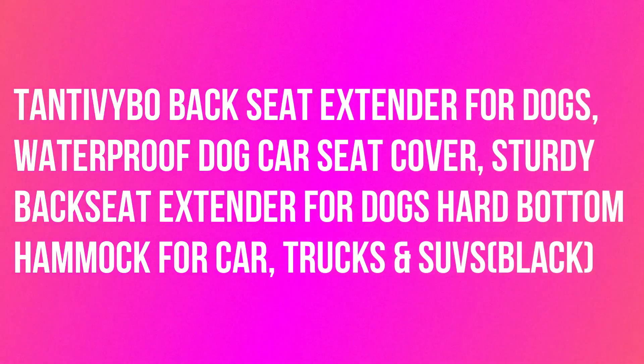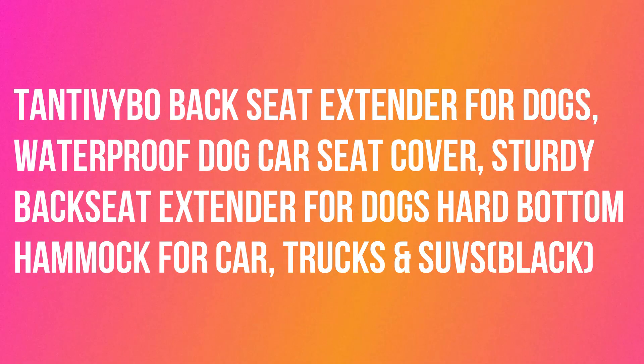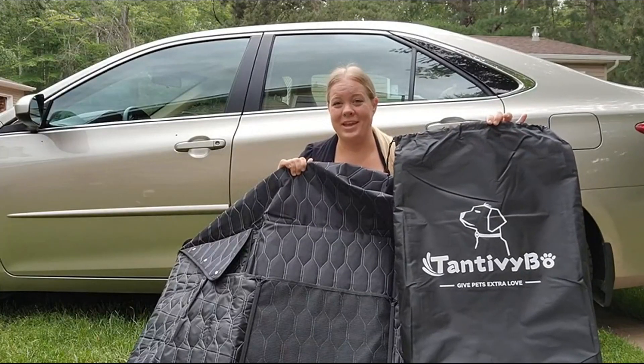Antivy Bow backseat extender for dogs, waterproof dog car seat cover, sturdy backseat extender for dogs hard bottom hammock for car, trucks and SUVs, black.